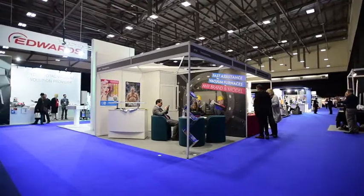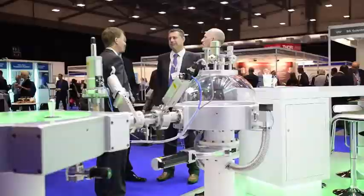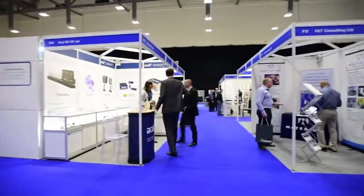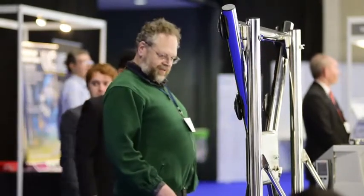Welcome to Vacuum Expo, the exhibition and conference for vacuum technology at the Ricoh Arena in Coventry. Vacuum Expo is the exhibition component of a larger event that brings together the Vacuum Symposium and the Vacuum Expo for a two-day extravaganza. The exhibition brings together all the major suppliers of vacuum technology in the UK and Europe, with exhibitors here today from Latvia and as far afield as the USA.